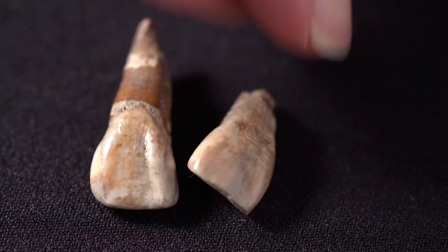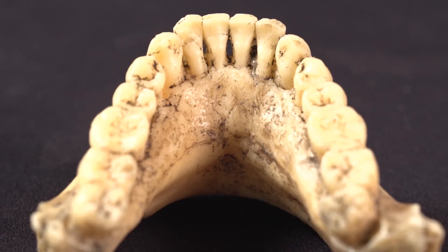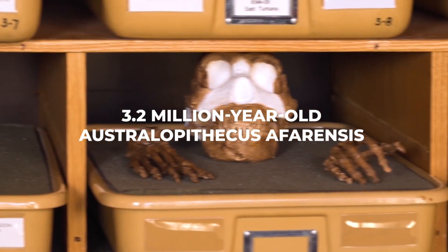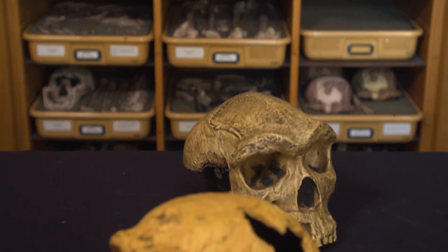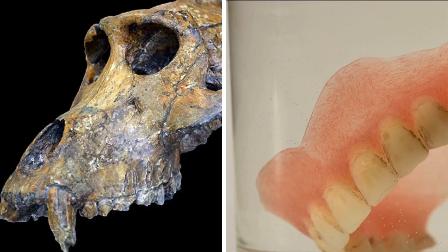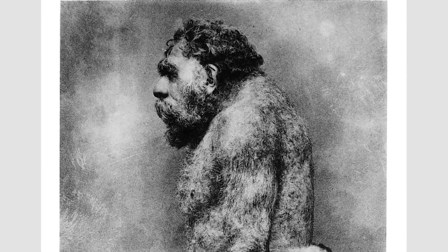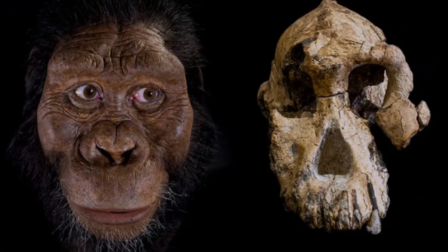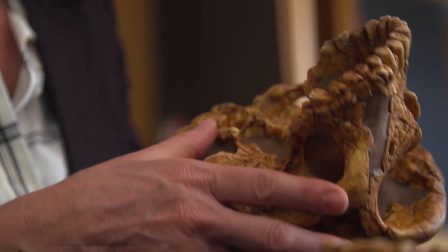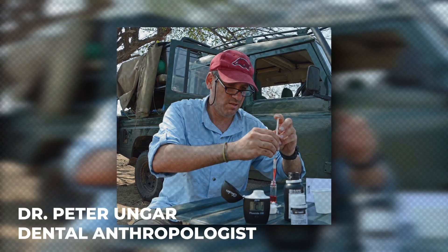A significant leap in our understanding came in 1974 with the discovery of Lucy, a 3.2 million-year-old Australopithecus afarensis found in Ethiopia. These early hominins had teeth intermediate in size between modern humans and chimpanzees. The Lucy species is among the first hominids to show thickened enamel and flattened teeth. The molars were larger than those of modern humans, and her well-preserved teeth revealed a diet comprised of tough, fibrous foods, as highlighted by dental anthropologist Dr. Peter Ungar.